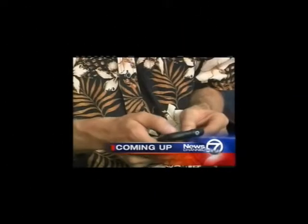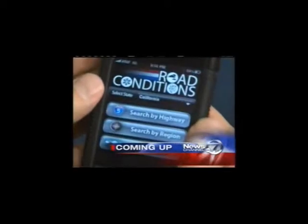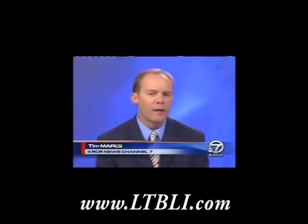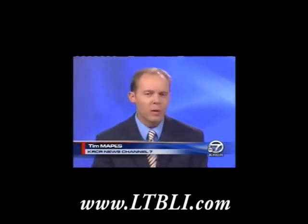A group of North State programmers is hoping to save you some time on the road with a new iPhone app. We all know that getting stuck in traffic is never fun, but a new iPhone app created by a group of North State programmers could help you avoid the jam.